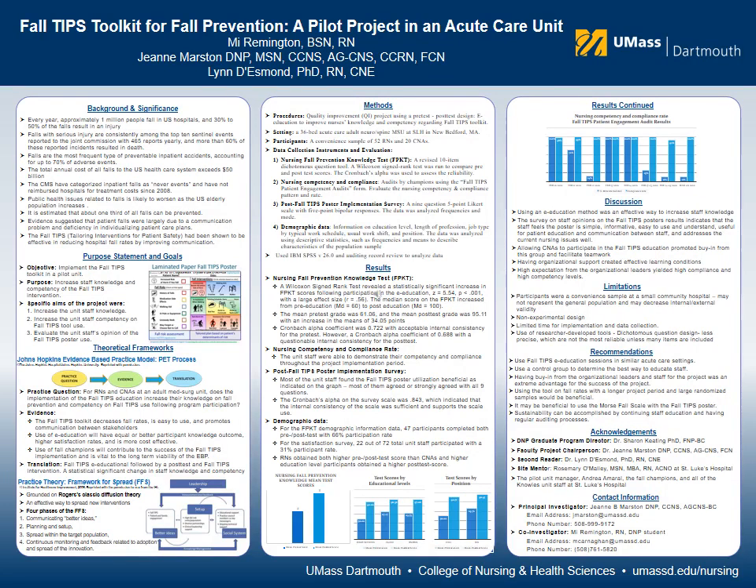My name is Amir Remington. I completed a quality improvement pilot project in an adverse acute care hospital setting for my DNP capstone project that focuses on fall prevention by utilizing the FALL-TIPS toolkit.